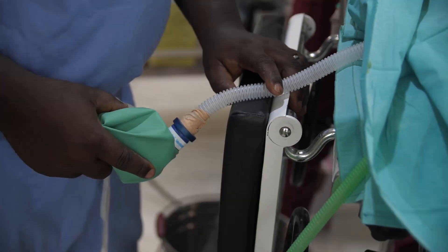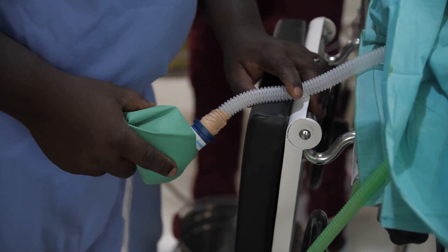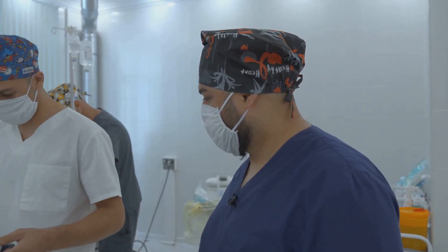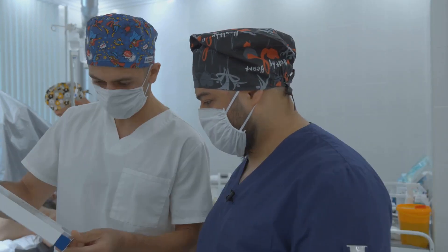By working together, communicating clearly and never cutting corners, we uphold the highest standards of care. Remember, a thorough check is a life-saving act. Your diligence and commitment to safety are what make you an essential part of the surgical team, and your attention to detail can truly save lives.